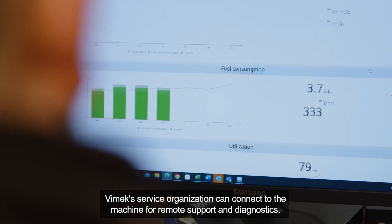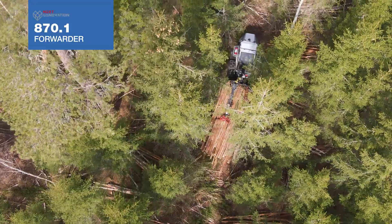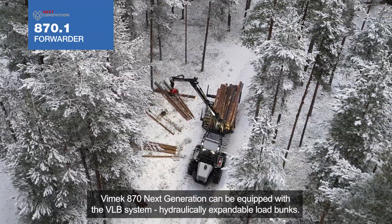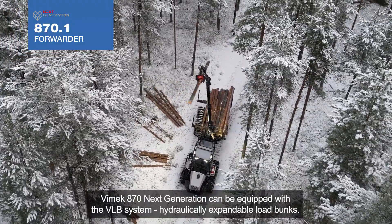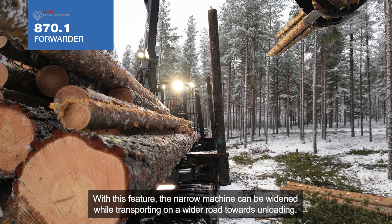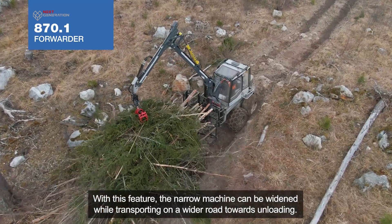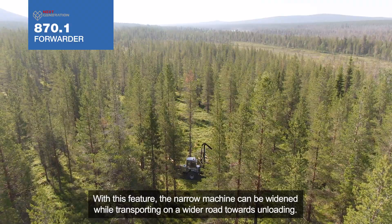Vimec 870 Next Generation can be equipped with the VLB system — hydraulically expandable load bunks. With this feature, the narrow machine can be widened while transporting on a wider road towards unloading.